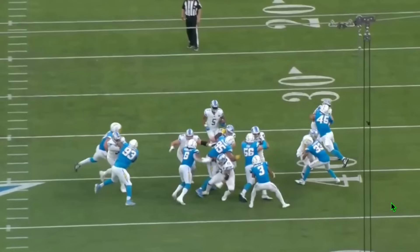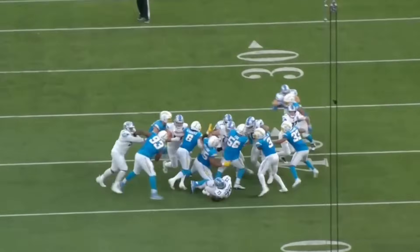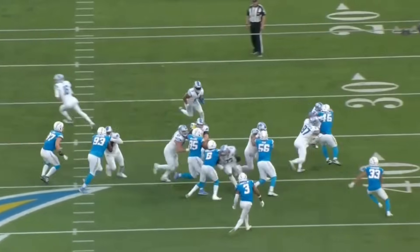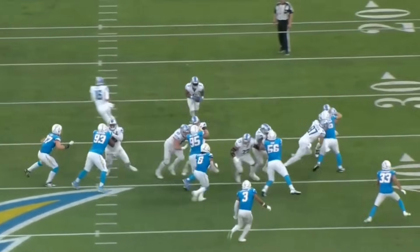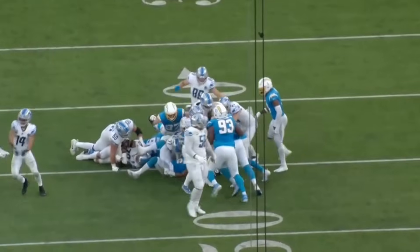Montgomery had a lot of big runs and the Lions ran for a lot of yards all game long. But when you look at the structure of the offense and look at what LaPorta brings — I'm going to freeze it right there — look at the size of this hole. This is ridiculous for the NFL in terms of space, and it's all because of Sam LaPorta, his ability to line up, go in motion, and basically be a sprinting fullback. Great design and great execution by the Lions.